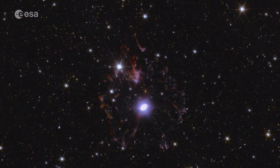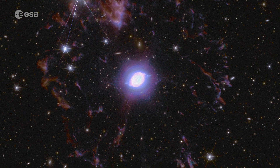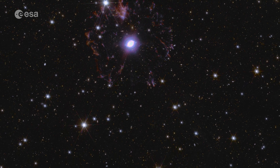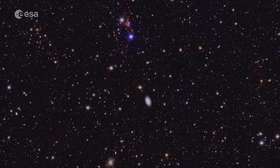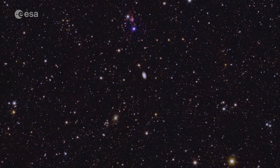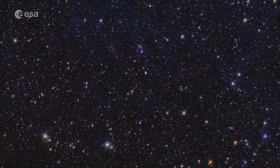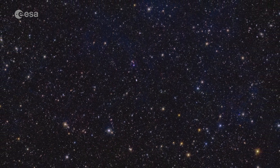A dying star is shedding its gassy outer layers in this planetary nebula. In this deep field, we also see many other galaxies, like this barred galaxy almost 400 million light-years away. Because Euclid is so sensitive and stable, it can make out the shapes of hundreds of thousands of galaxies in one view. Most of the tiny dots that you see are far away galaxies.